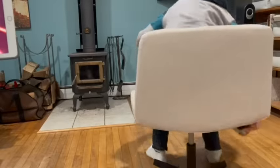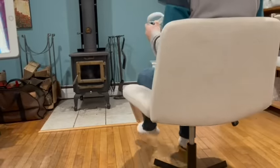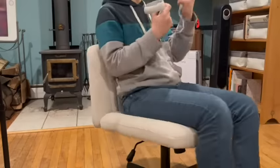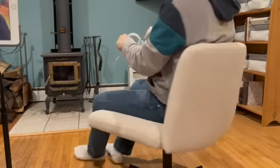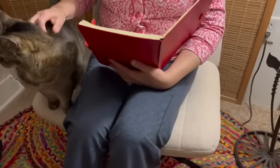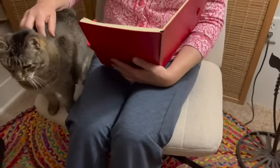We discovered it's awesome for playing virtual reality games. My son liked that it's stationary, and he could quickly rotate, duck and weave with no armrest to get in the way. I especially love that there's room for your fur baby to snuggle up beside you.